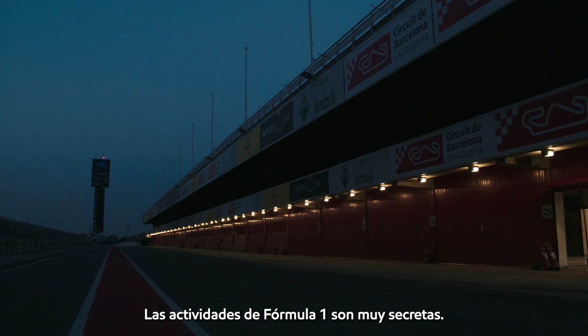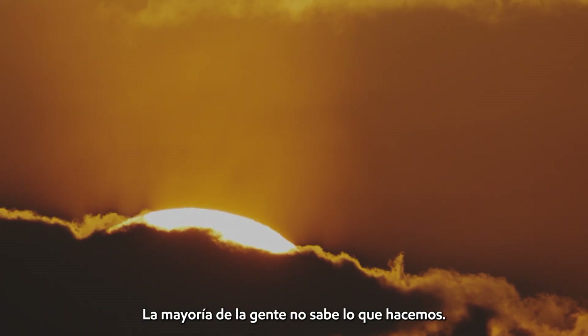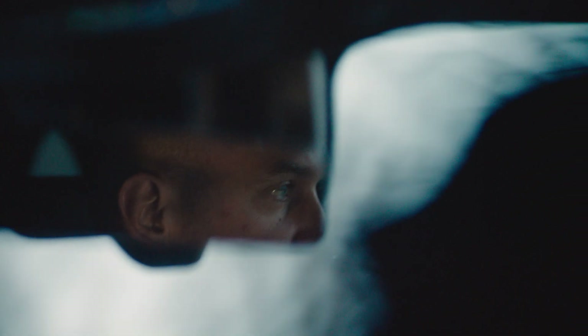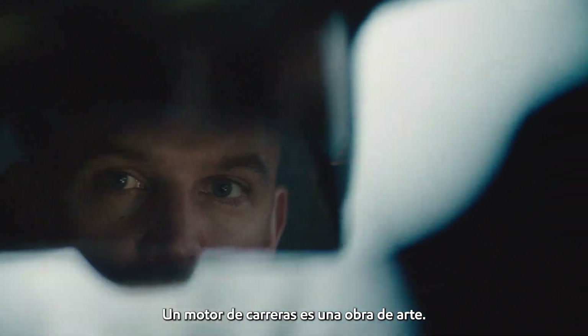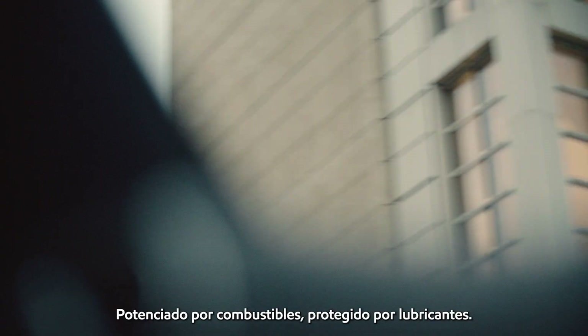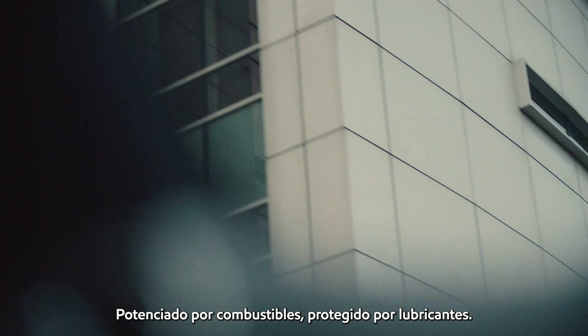Formula 1 activities are very secretive. Most people don't know what we do. A racing engine is a piece of art — a symphony of a thousand pieces, powered by fuels, protected by lubricants.